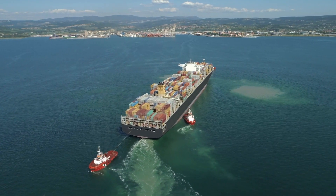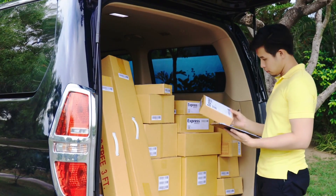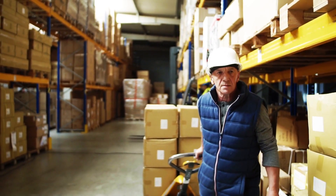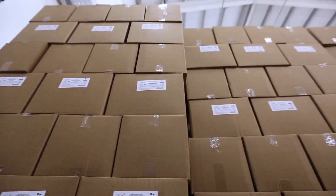The global economy's backbone runs atop the supply chain industry. From delivering your products to shipping out raw materials and supplies, every item you interact with has been packaged and processed somehow.